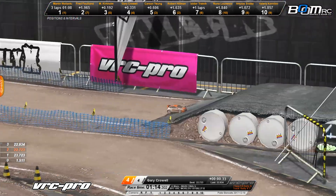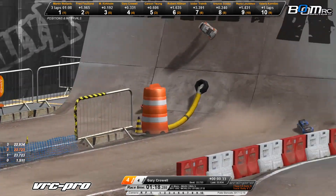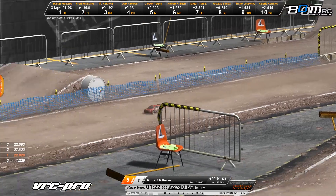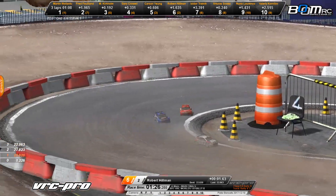Unbelievable start to this one. Just as I was getting ready to say — Rally X here in VRC Pro, one of my personal favorite classes, one of those classes that I would love to see take off in the real RC world as well, and I think it's well on its way here with the help of VRC Pro, that's for sure.